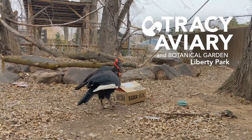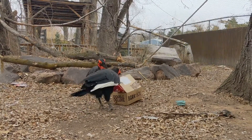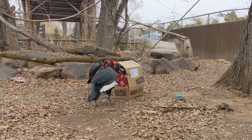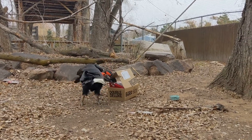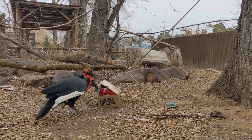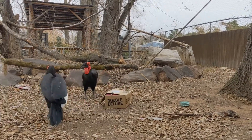Hey guys! Welcome back for another Bark Box. This is our last Bark Box of 2020. This box is an extra special box — it's kind of Christmas-y slash holiday-themed, and it is a double deluxe box, so it's got twice as much fun stuff in it.